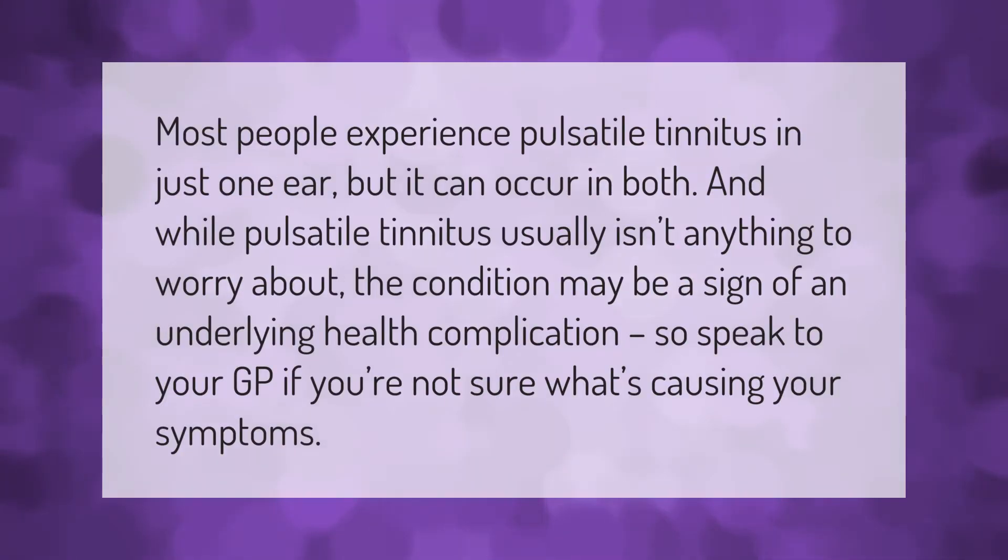Most people experience pulsatile tinnitus in just one ear, but it can occur in both. While pulsatile tinnitus usually isn't anything to worry about, the condition may be a sign of an underlying health complication, so speak to your GP if you're not sure what's causing your symptoms.